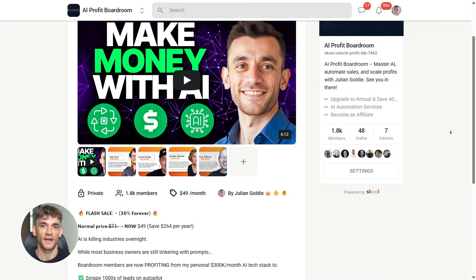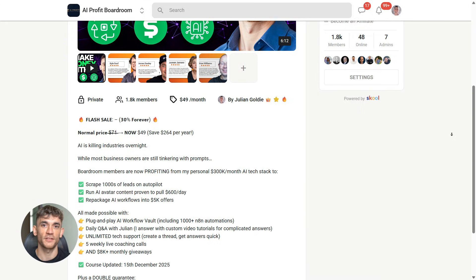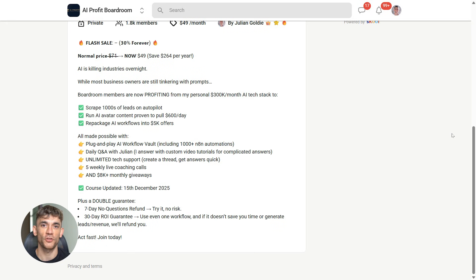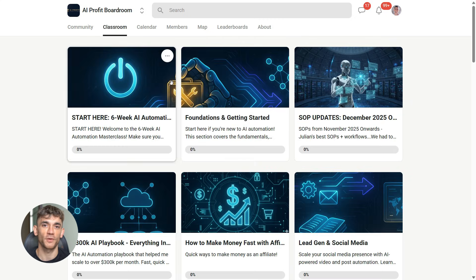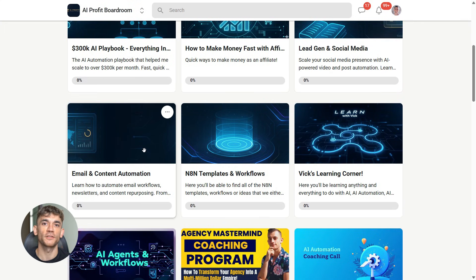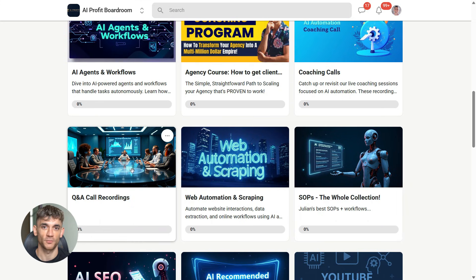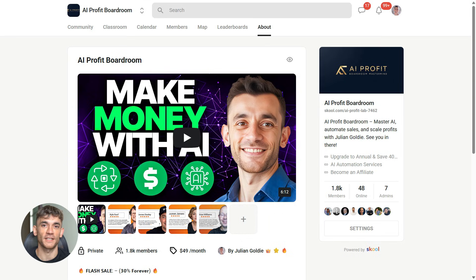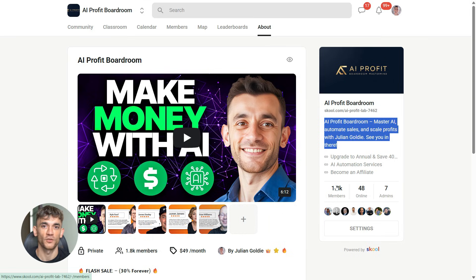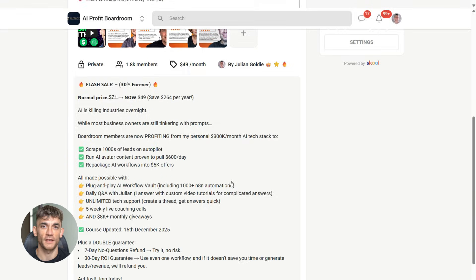If you want to learn how to save time and automate your business with AI tools like Google Gemini, Notebook LM, and Perplexity, check out my AI Profit Boardroom. This is where I show you how to scale your business, get more customers, and save hundreds of hours with AI automation. The link is in the description. This is the exact kind of workflow we teach inside the boardroom — how to stack these tools together to create content that would normally take you days in just minutes.